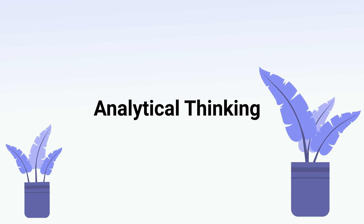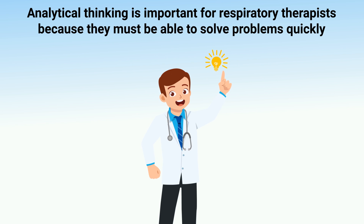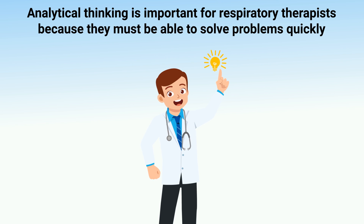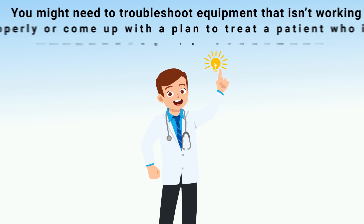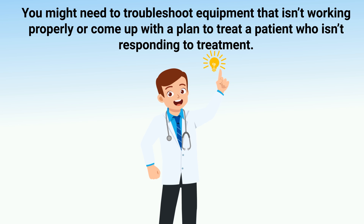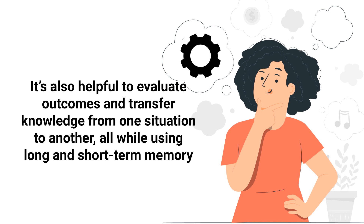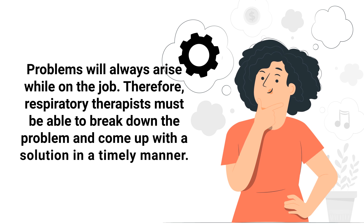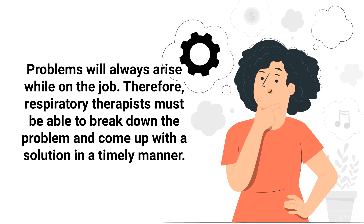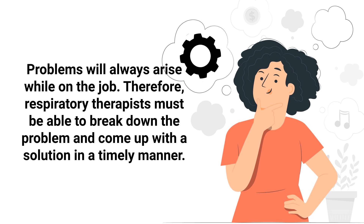The next required skill is analytical thinking. Analytical thinking is important for respiratory therapists because they must be able to solve problems quickly. For example, you might need to troubleshoot equipment that isn't working properly, or come up with a plan to treat a patient who isn't responding to treatment. It's also helpful to evaluate outcomes and transfer knowledge from one situation to another, using both long- and short-term memory to break down problems and find solutions in a timely manner.